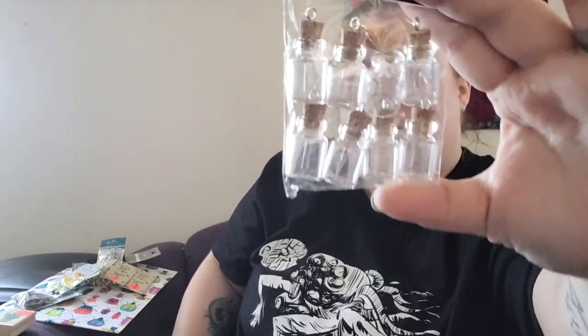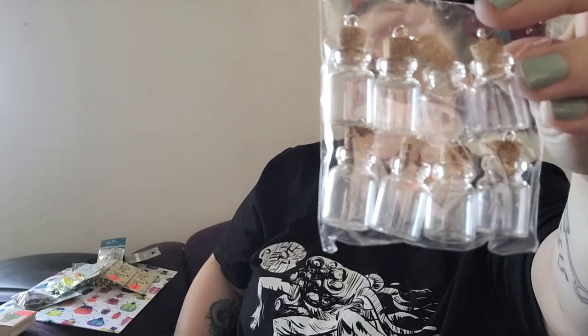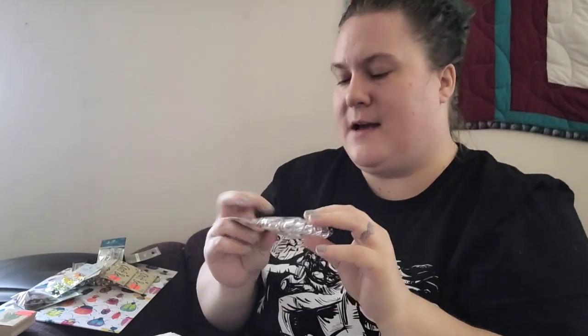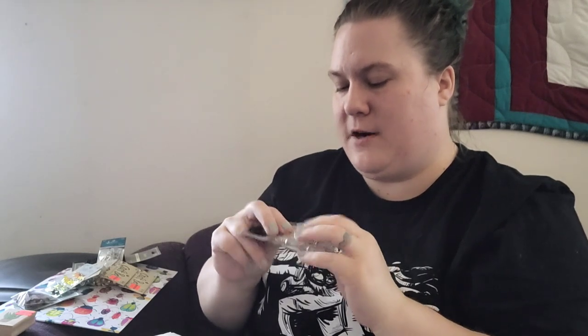Oh wait, nope — I was wrong. I also grabbed these; I knew I was forgetting at least one thing. I grabbed these little pendant bottles with the corkscrews. What I'm going to do is fill them with little yarn bits and scraps and whatnot — and probably some of those little unicorn charms — and then seal them and turn those also into jewelry.